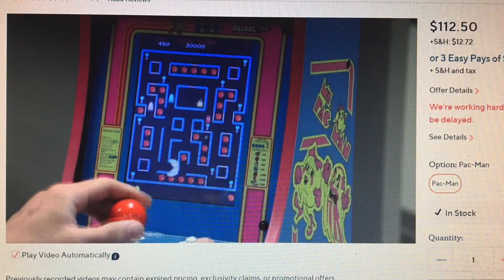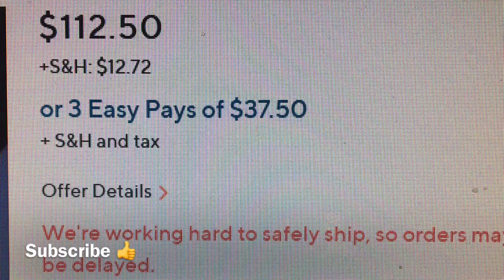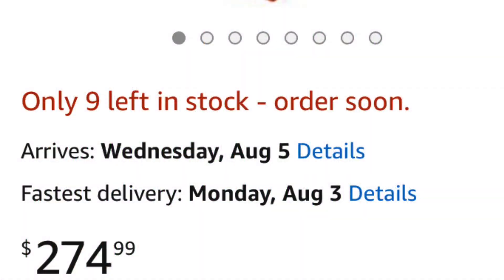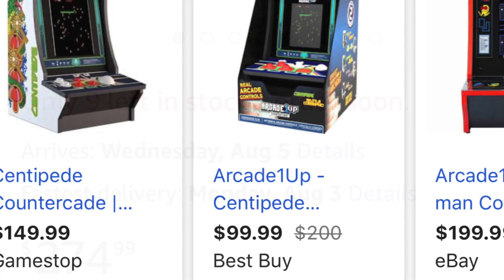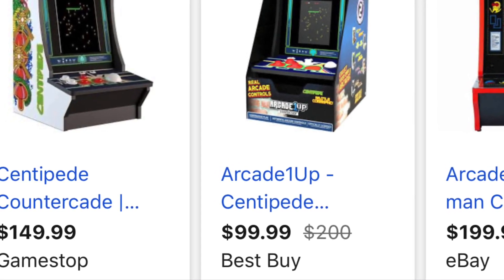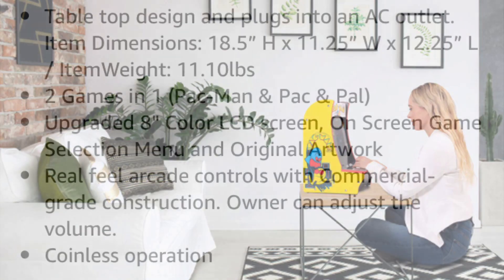Take a look at this. This is the Arcade 1-Up Countertop, or Countercade, and it's on QVC for $112. I'm looking at other sites like Amazon that has the same Pac-Man Countercade for $270-plus. Here is GameStop for $149 and Best Buy, which is $99. eBay's on there, but it's $199. You can see the different prices of these Countercades.